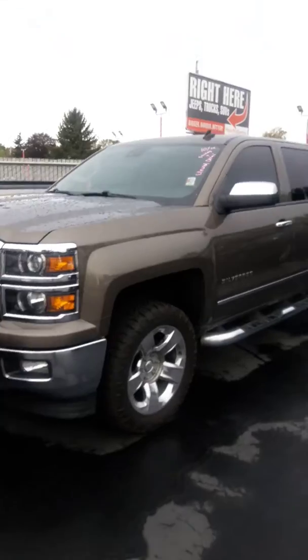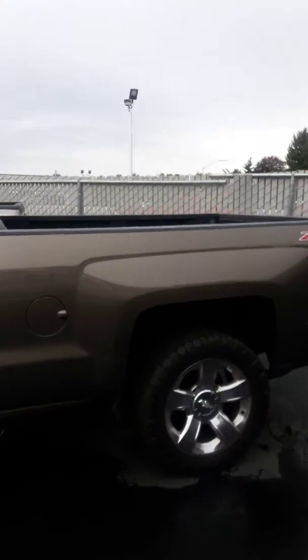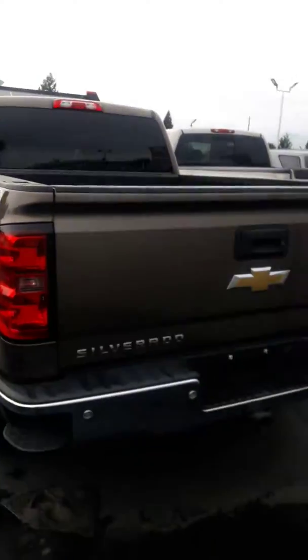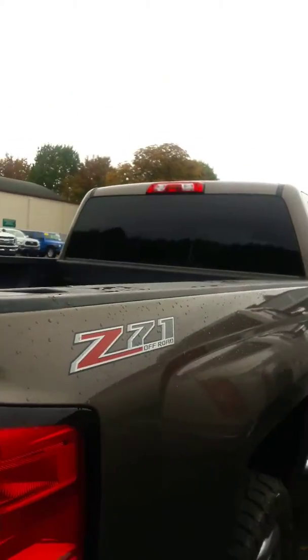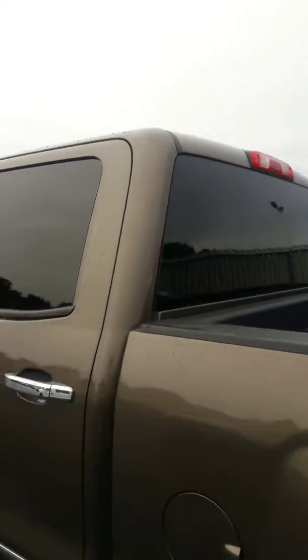We haven't even run it through the shop, detail, or anything else, so obviously we're gonna recondition and really clean this up good — even though it's already in really good condition. LTZ, loaded up, tow package, spray-in bed liner, backup sensors, Z71 package, running boards. Let me get the inside for you, I'll get the back then the front. Tinted windows.